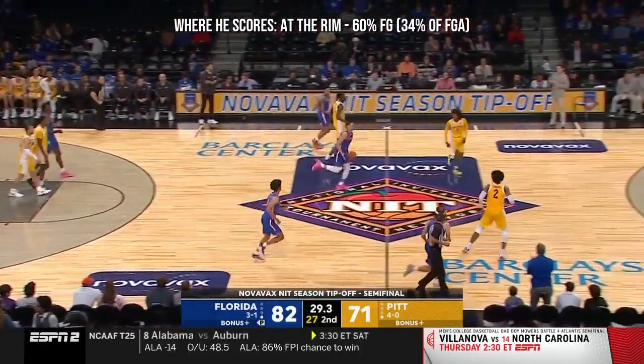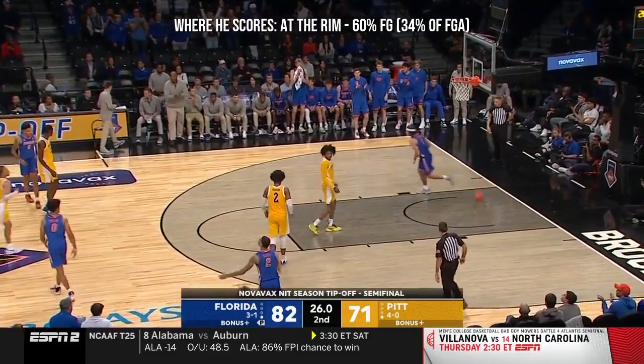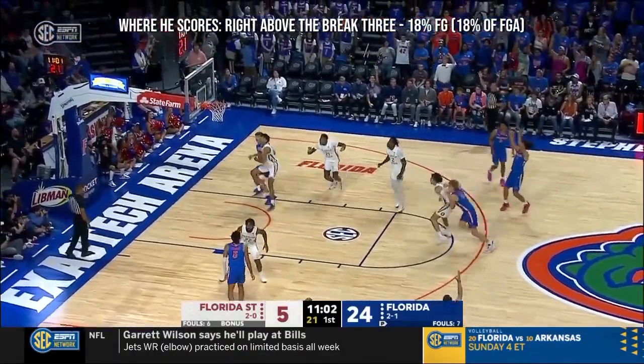Those are two guys that have had their playing time cut into because of the additions. Florida's defense is dictating the quality of the shot that FSU is getting right now.